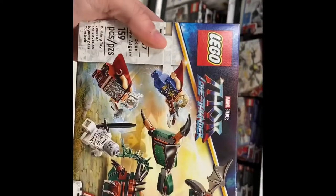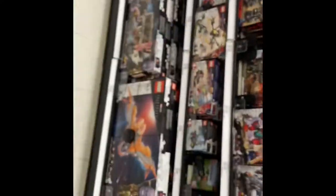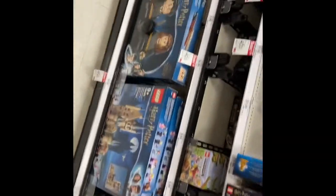I wonder if it's going to be street dated. It's only 20 bucks, so I'll probably pick it up — I wasn't going to, but whatever, might as well because it's here. Wish they had the other one. So the Thor set is street dated, so they are not going to let me buy that.